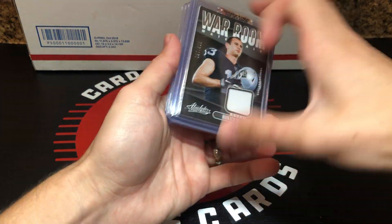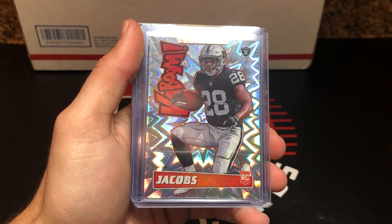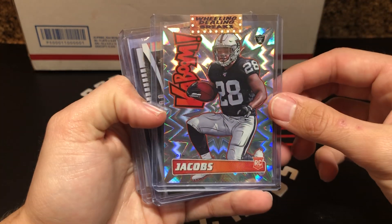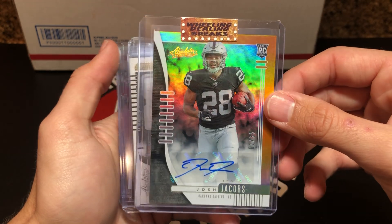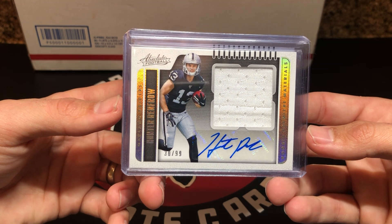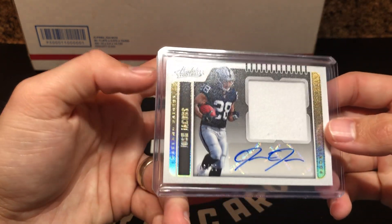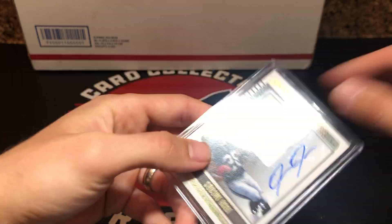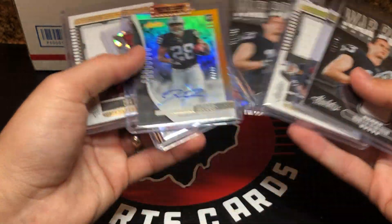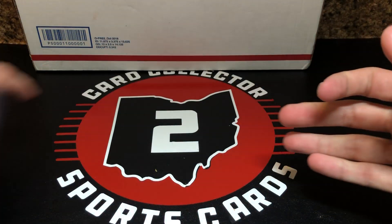I was buying Josh Jacobs stuff from the start, so mainly that's why I bought this lot. You got a Hunter Renfrow War Room jersey out of 130. You got a Josh Jacobs Kaboom — I'm a big fan of that set, really good looking cards. Then a Josh Jacobs Absolute Auto, one of 35. A Hunter Renfrow jumbo patch auto from Absolute, 30 of 99. Then another War Room jersey of Renfrow out of 130. And a very nice Josh Jacobs jumbo jersey auto out of 99. Total lot was like $95 — I think that's a steal. The three Josh Jacobs cards are probably going to do about $40 a piece, so a couple cards essentially for free.